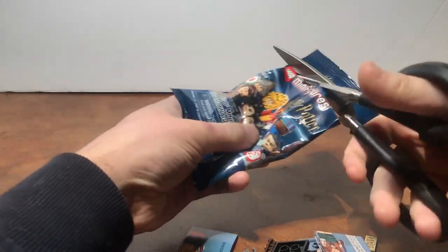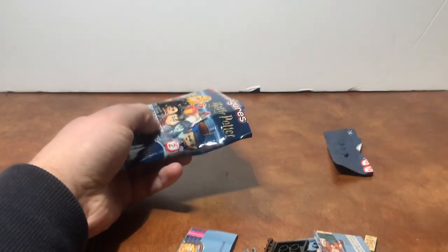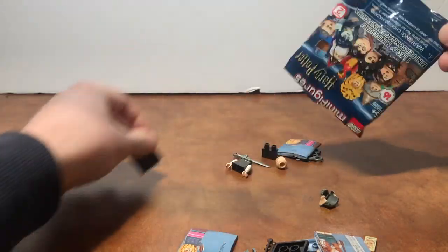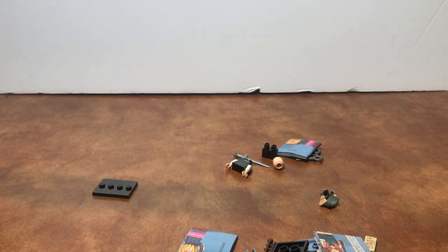On to the last figure. I was looking for more Nevilles but I just couldn't find any and I didn't have enough time to look through the entire box.